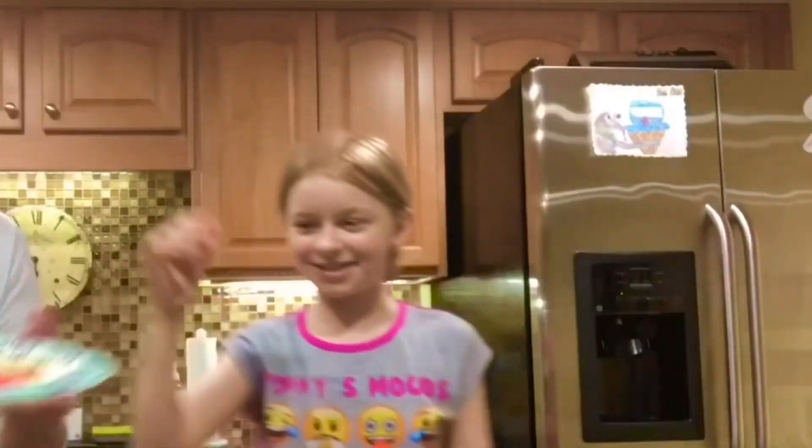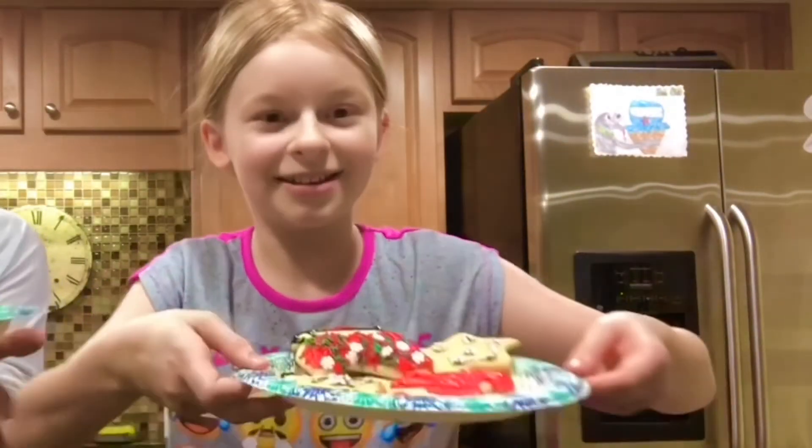Okay, so we made the cookies — they turned out beautiful. We've got a candy cane, candy cane. I really like the sleigh. Lots of icing, lots of sprinkles.